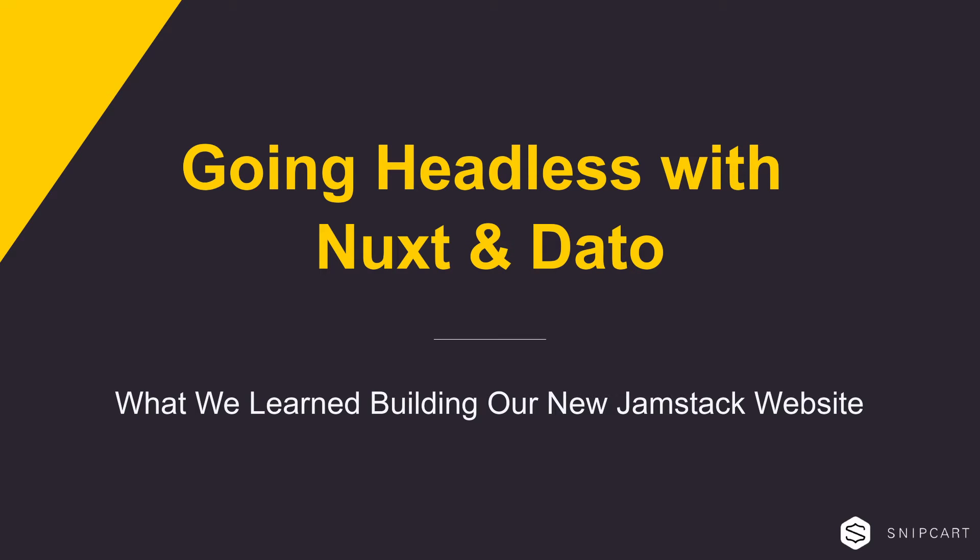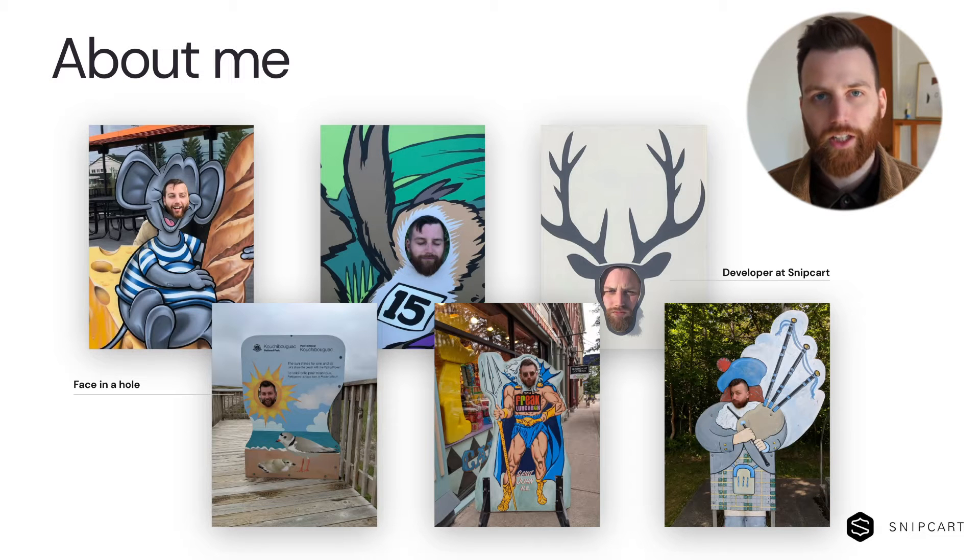Hey everyone, I'm Dominique and welcome to Going Headless with Nuxt and DatoCMS. Today we're going to look over a few things that we learned here at Snipcart when building our new JAMstack website. But first, a little bit about me.